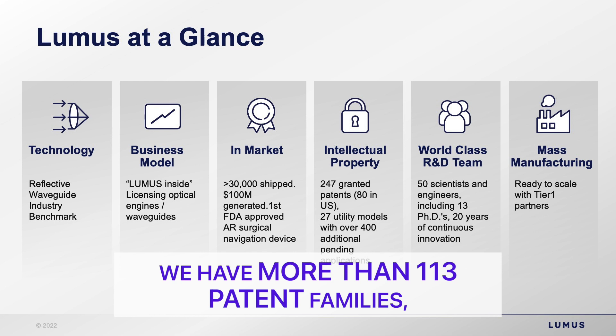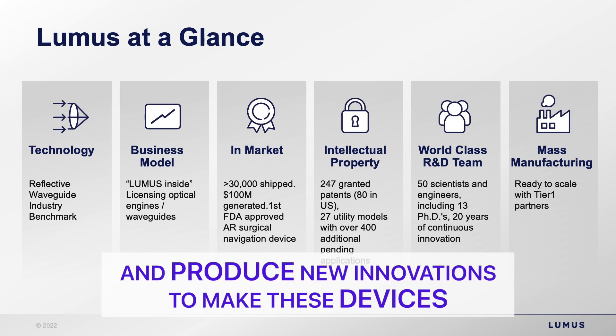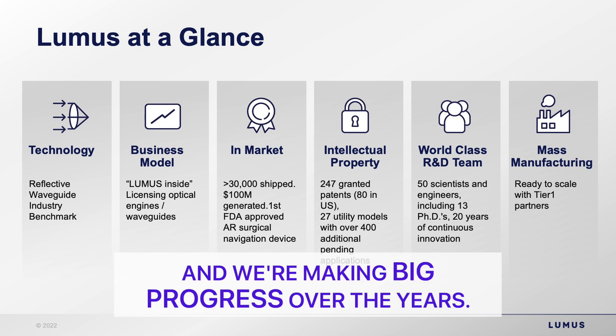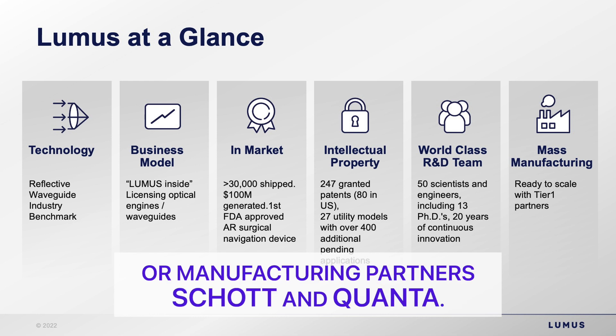We continue to innovate and rely on a very strong world-class R&D team that produces new innovations to make these devices better — higher performance, smaller form factor. We're making big progress over the years. As a licensing company, we are ready to mass manufacture through ODM partners, specifically SHOT and QUANTA.